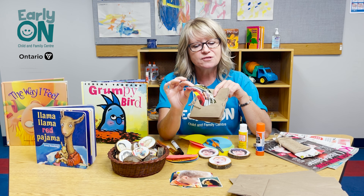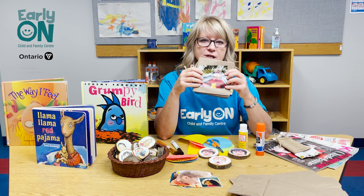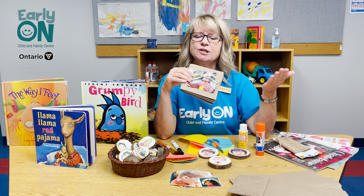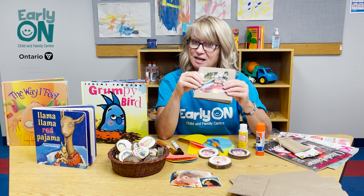Talk about the emotions that you think that child might be having. Put it in the book, glue it on there, and it's a good reference — so you can say, hey, let's look at your little DIY book today to see how you might be feeling. So that's one idea.